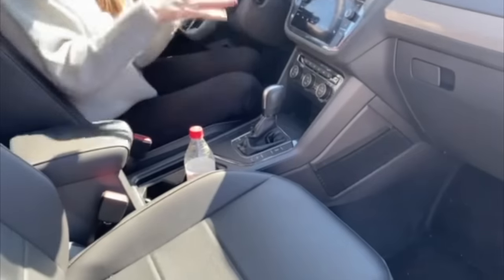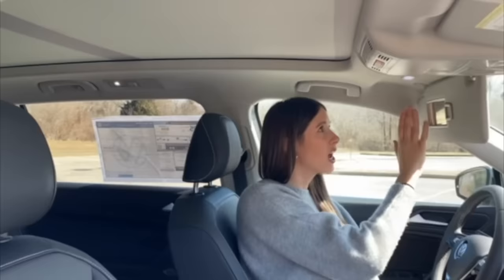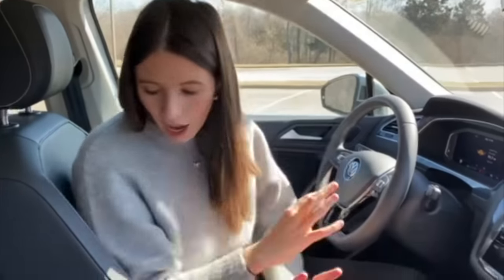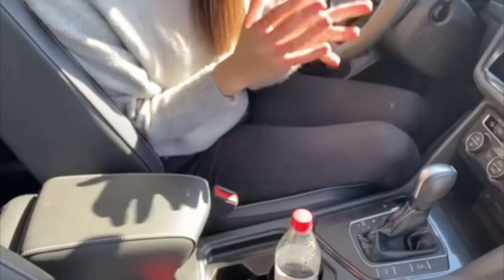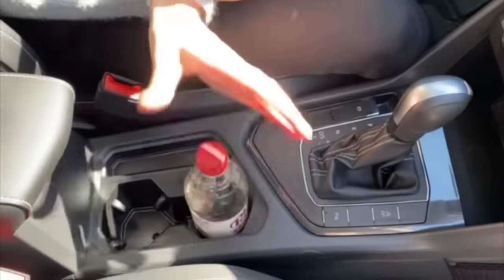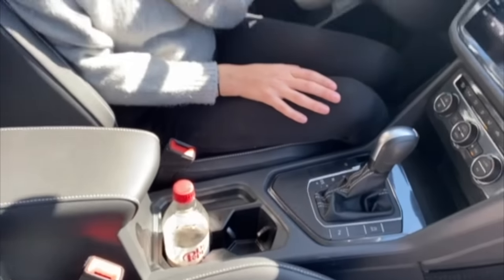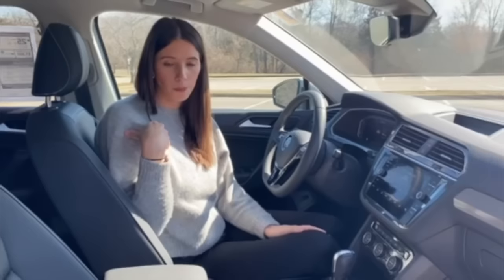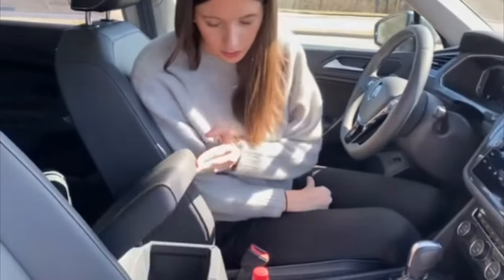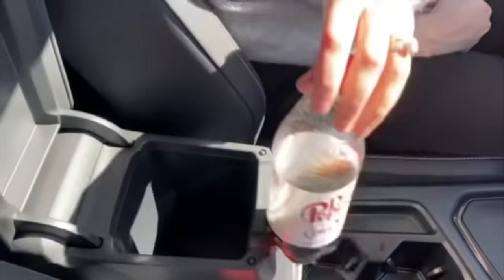We've got heated seats and a heated steering wheel in this trim level. We do have a panoramic sunroof, which is awesome. The cup holders I'm a little disappointed by — I was hoping they'd be the same as the Atlas but they're quite a bit smaller. A regular soda fits fine, but my Atlas cup holders are special to me. And this center console — it is the tiniest little thing I've ever seen in my life.